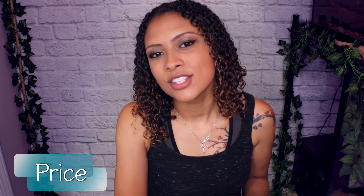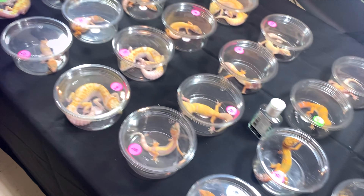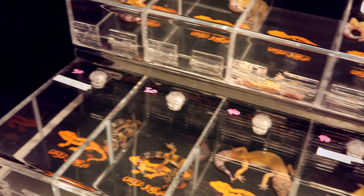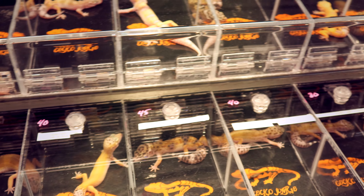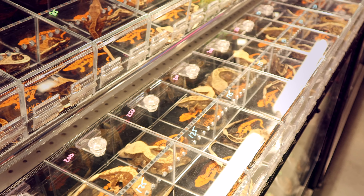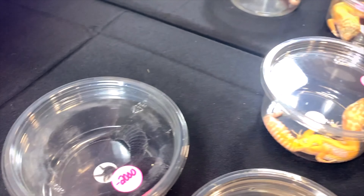The first thing we're going to talk about when comparing the two is price. The prices are very similar, with leopard geckos being slightly cheaper than crested geckos, just because more places sell them. Crested geckos start at about $40 to $50, whereas leopard geckos are about $30. Leopard geckos might be a little more expensive to set up, though. And if you want special morphs, that price can go up very quickly.